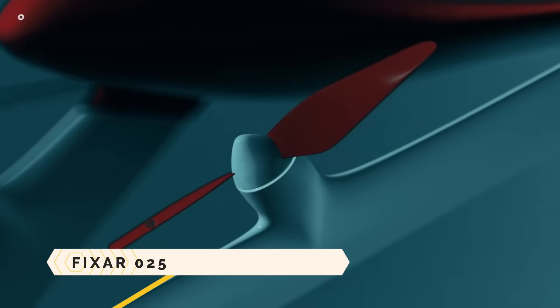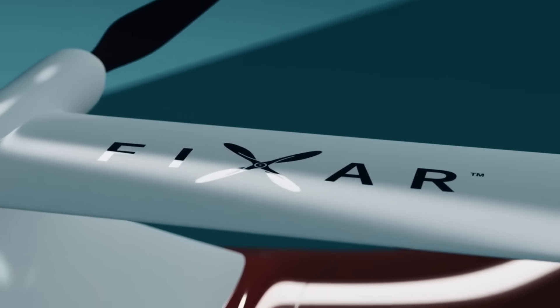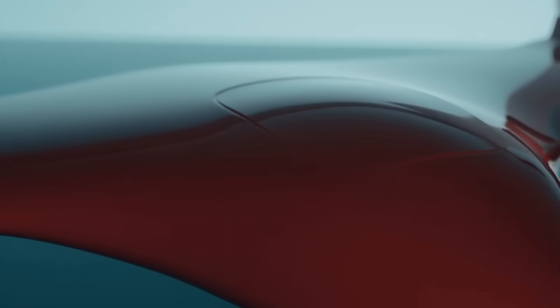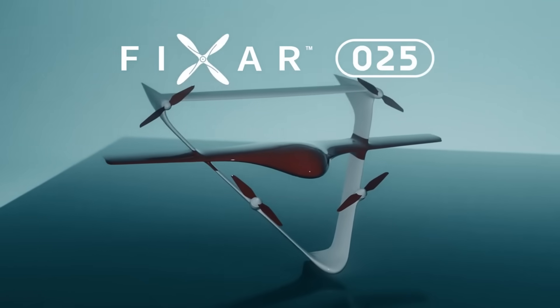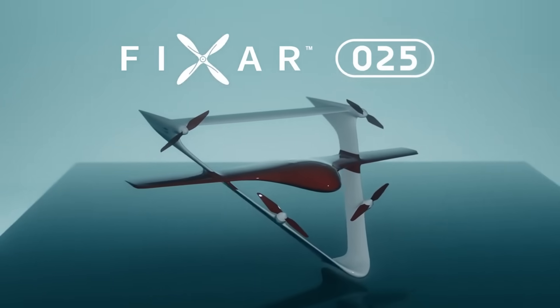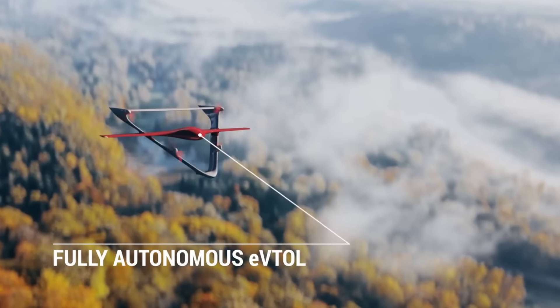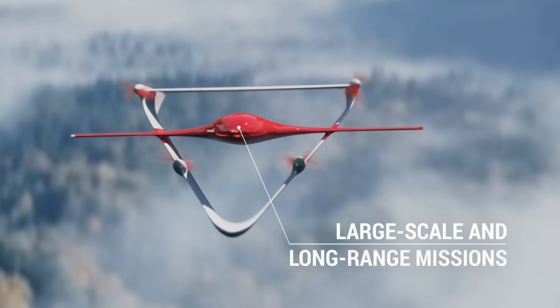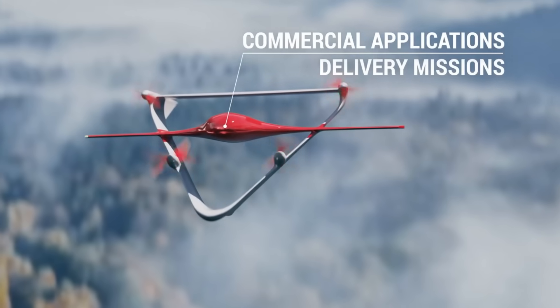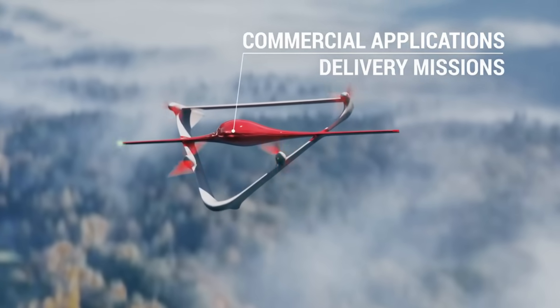The FIXAR 025 is an autonomous drone capable of long-distance flight and large cargo carrying. Commercial and industrial uses include mapping, inspection, monitoring, and distribution, among others. Flying efficiently like a fixed-wing aircraft, the drone can take off and land vertically thanks to its revolutionary fixed-angle rotor technology.